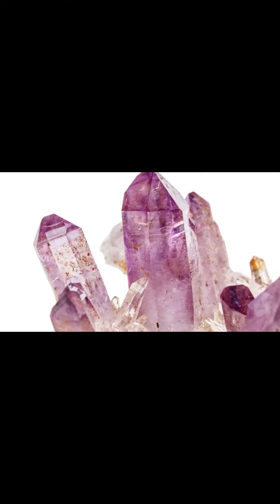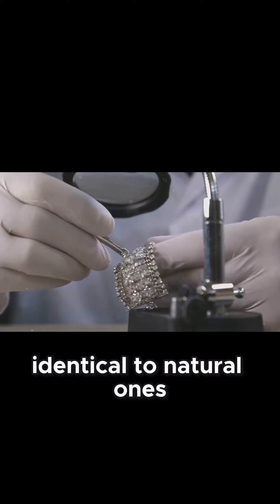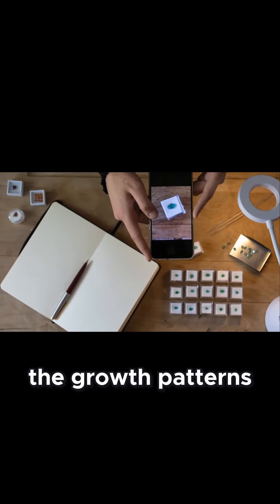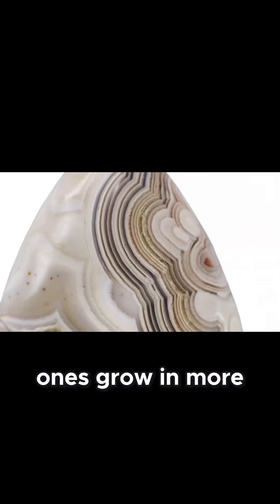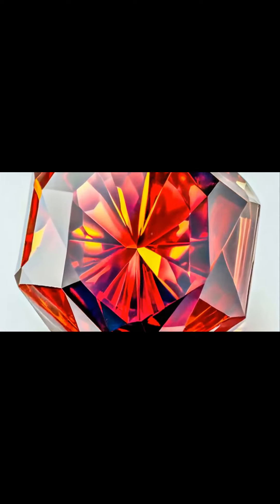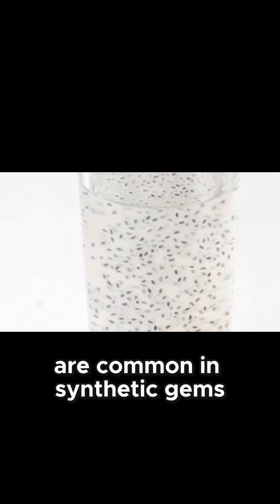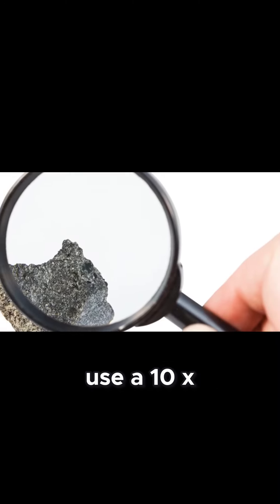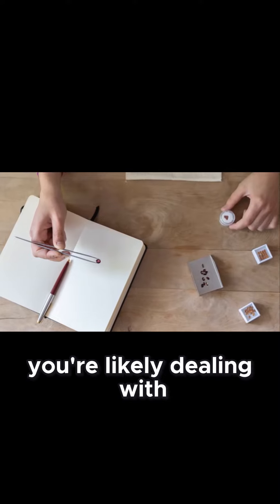Now, on to the fakes. Synthetic gems are created in labs and can be almost identical to natural ones. But don't worry, they leave behind clues. One key difference is the growth patterns — natural gems grow in a haphazard manner, while synthetic ones grow in more uniform patterns. You can spot this under a microscope. Another telltale sign is the presence of gas bubbles. These bubbles are common in synthetic gems and are rarely found in natural ones. Use a 10x loupe to examine the gem closely. If you see bubbles, you're likely dealing with a fake.